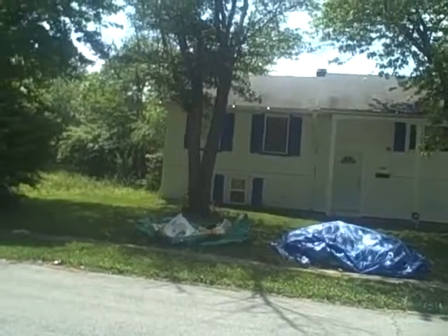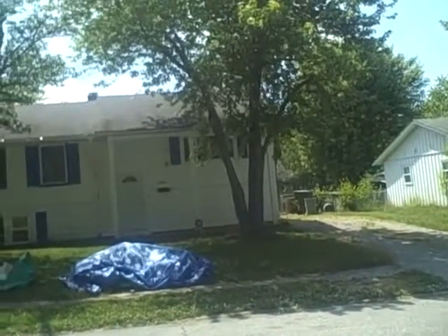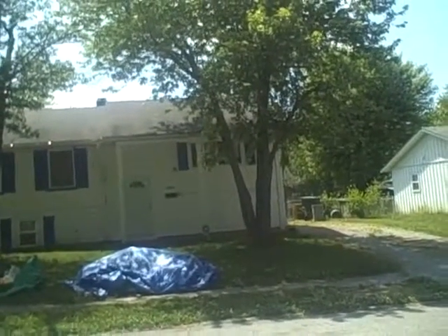We're at 3708 North Whitfield. We have a bi-level, it's over 1,900 square feet, three bedrooms on the upper level and two on the lower level.